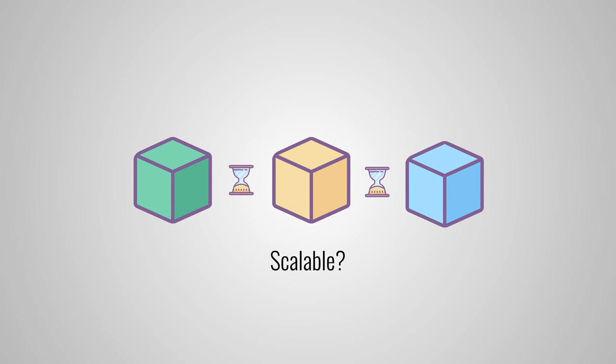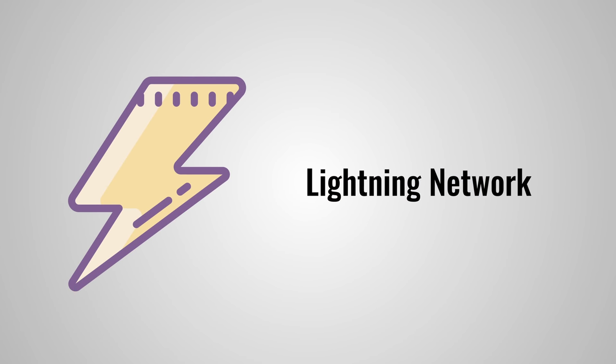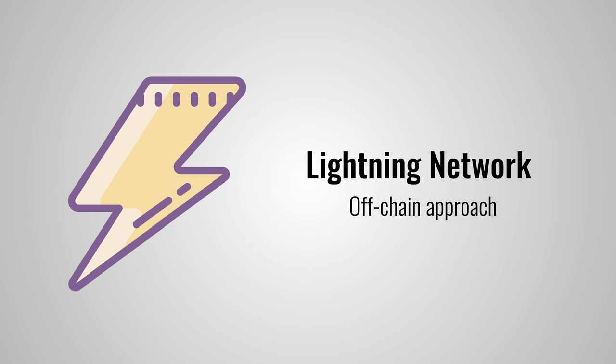But it doesn't have to be. The community has come up with a new technique called the Lightning Network to solve the scalability issues. The key idea is that small and everyday transactions don't have to be stored on the main blockchain. This avoids the 7 transactions per second limit, and is also called the off-chain approach.